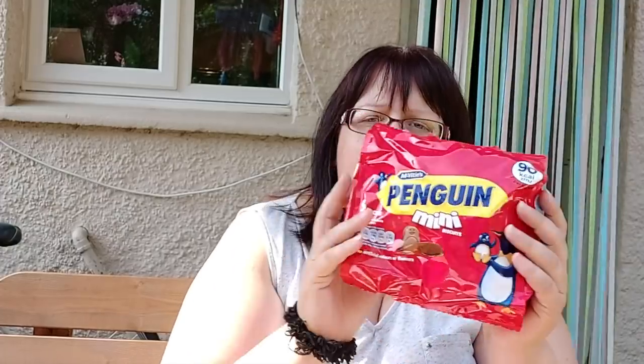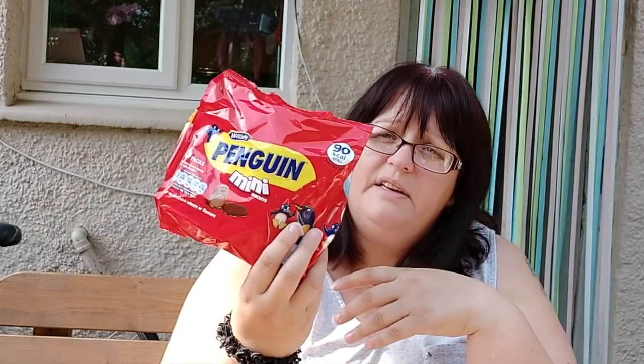I bought some Penguin Minis — 90 calories per little bag, and there are six little bags in there. Chocolate-flavoured biscuits with milk chocolate; I've never had these before, though obviously I've had Penguin bars many times. They look to be coated on one side. They were 75p for six packets — I thought that was quite good.